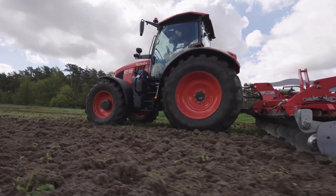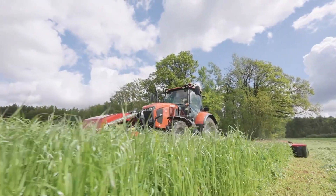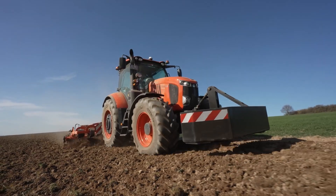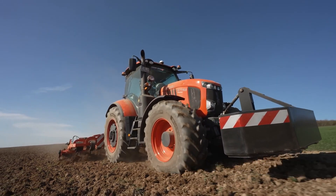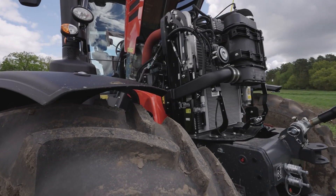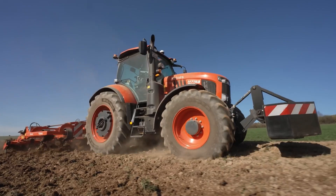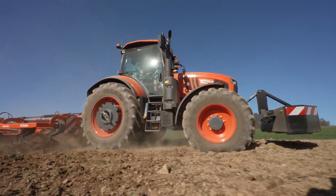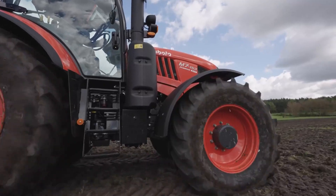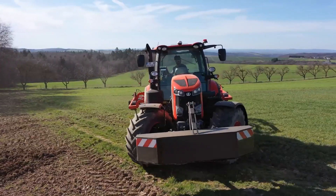The M7 tractor is a testament to their commitment to delivering excellence in farming technology, encapsulating the brand's values of durability, innovation, and customer satisfaction. At the heart of the M7 tractor lies a robust and fuel-efficient engine. The M7 series offers a range of engine options, allowing farmers to choose the power output that best suits their needs. From fieldwork to transportation, the M7 is versatile and capable of handling a wide range of agricultural tasks with ease. Its power is complemented by exceptional fuel efficiency, reducing operational costs and environmental impact.